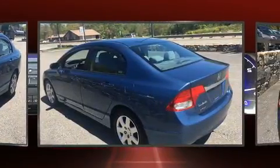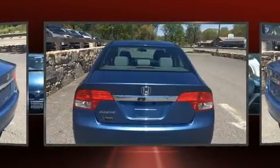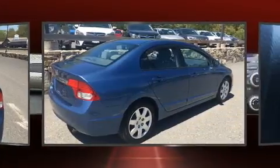A 3.5-liter V6 engine pairs with a sophisticated 5-speed automatic transmission, and for added security, Dynamic Stability Control supplements the drivetrain.